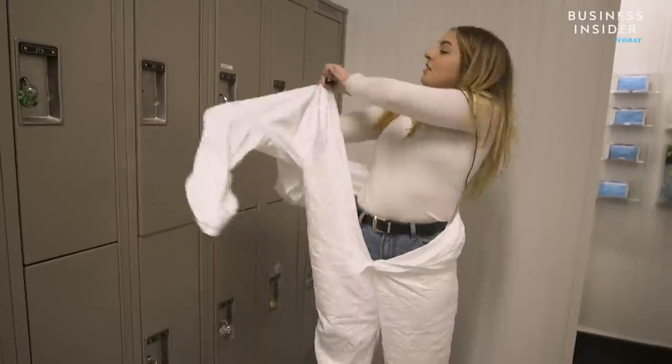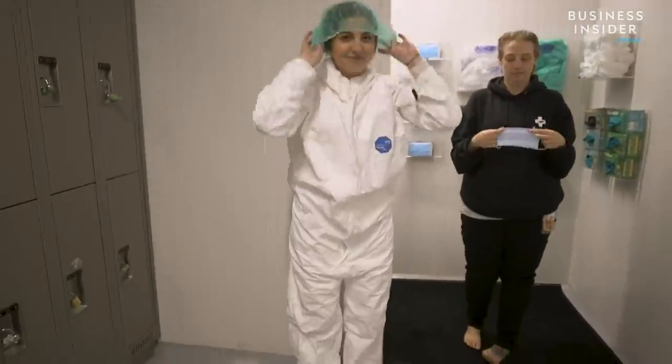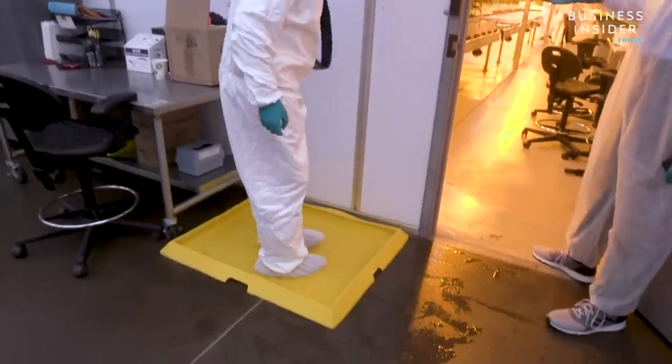Before entering the greenhouse, we had to cover ourselves from head to toe, and even sanitize our shoes.